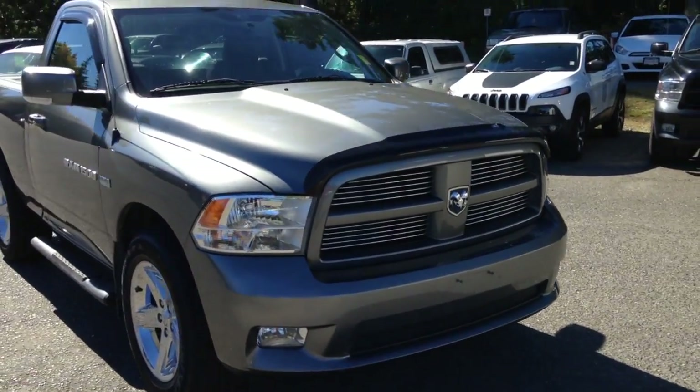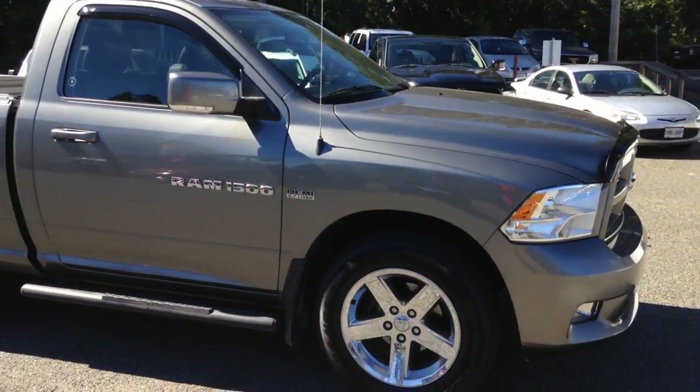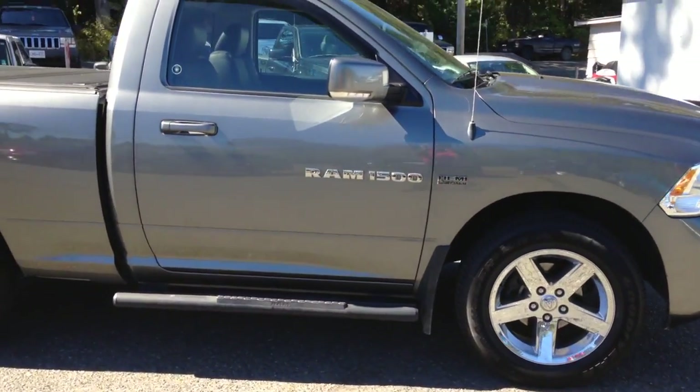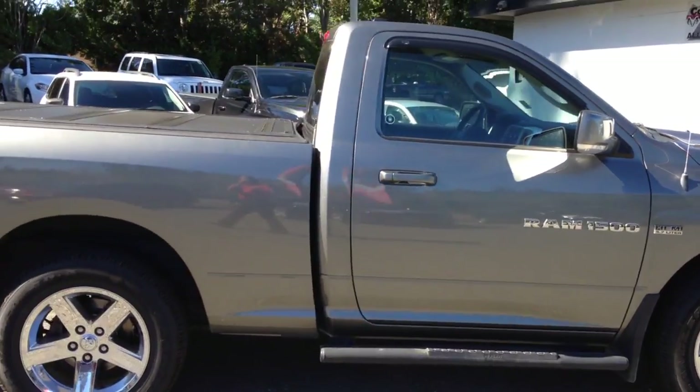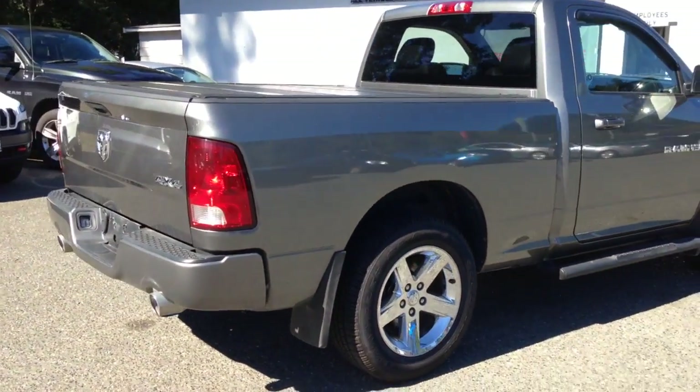The sport package gives you the monotone bumpers and grille, the 20-inch wheels. The previous owner from Campbell River put some black side steps on it. It has a G2 backflip, and underneath is a spray liner.